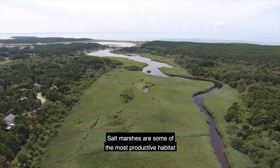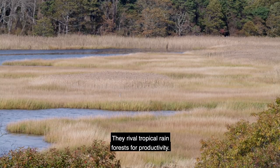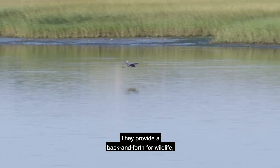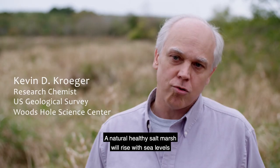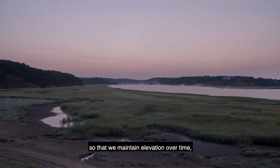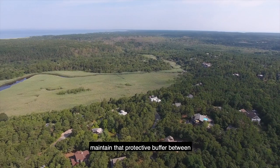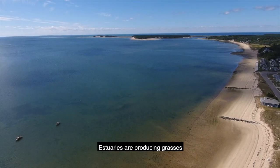Salt marshes are some of the most productive habitat in the world. They rival tropical rainforests for productivity. They provide a back and forth for wildlife, for fish as nursery grounds. A natural healthy salt marsh will rise with sea level so that we maintain elevation over time and maintain that protective buffer between our houses and the rising sea.